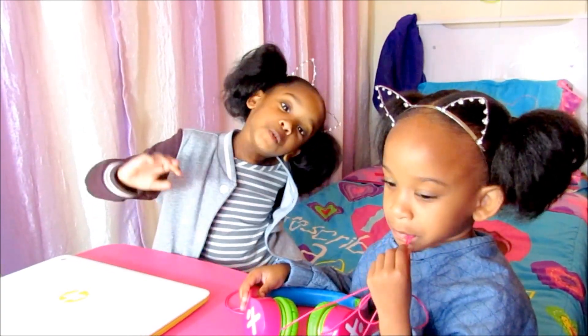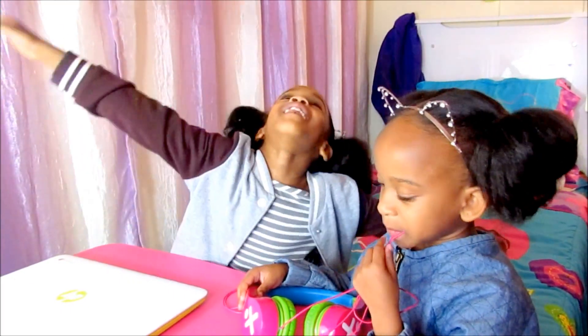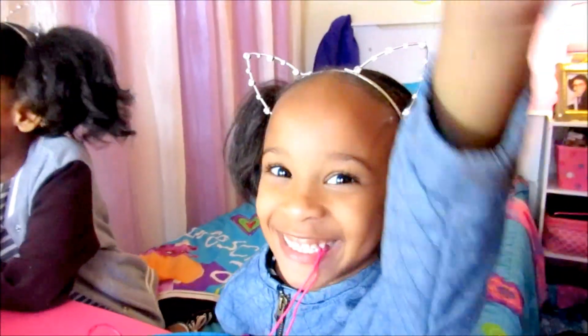So thank you for watching and see you next time on Curly's. Goodbye for life! Goodbye for life!